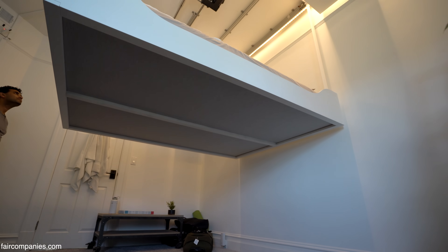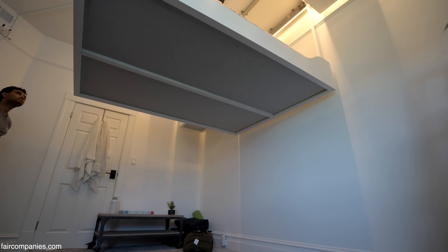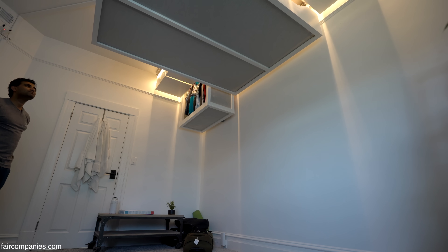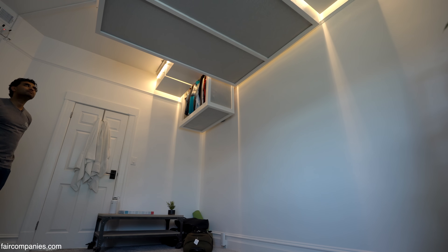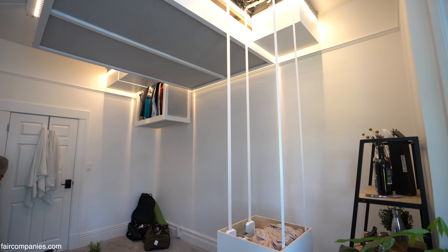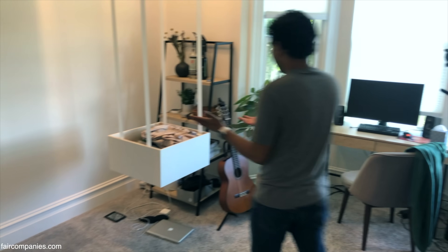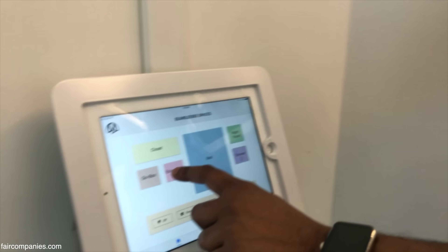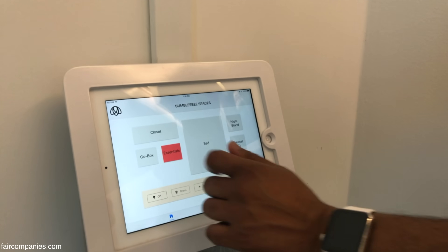Our motor itself measures torque and we've capped it. Electromechanically, it's incapable of lifting a bed, mattress, bedding, and anything on top. All this stuff gets stored. You can accessorize — let's say you have book storage or you have clothes. All his clothes are stored here.